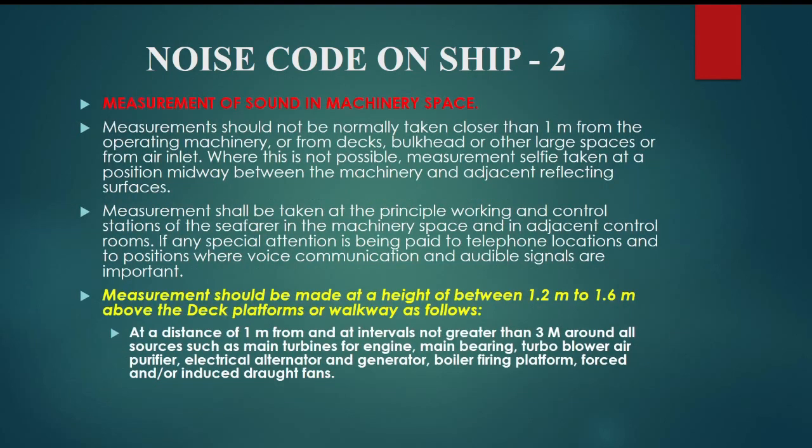Measurement of sound in machinery spaces: measurements should not normally be taken closer than 1 m from the operating machinery or from decks, bulkheads, or other large surfaces, or from air inlets. Where this is not possible, measurements shall be taken at a position midway between the machinery and adjacent reflecting surfaces. Measurements shall be taken at the principal working and control stations of the seafarer in the machinery space and in adjacent control rooms.